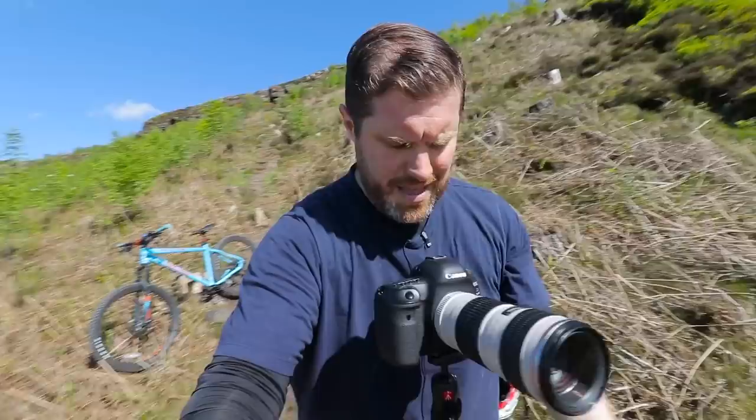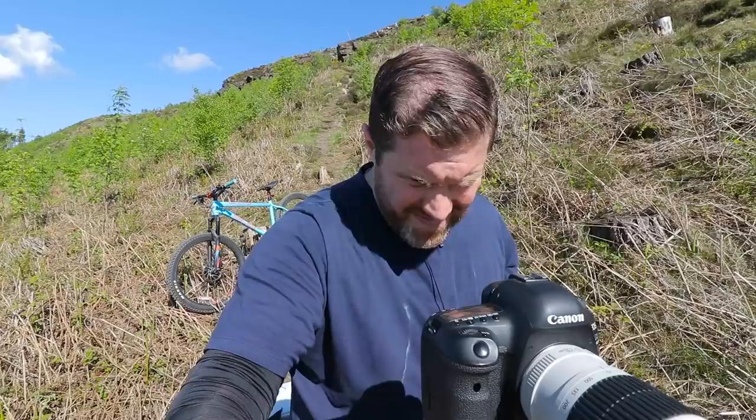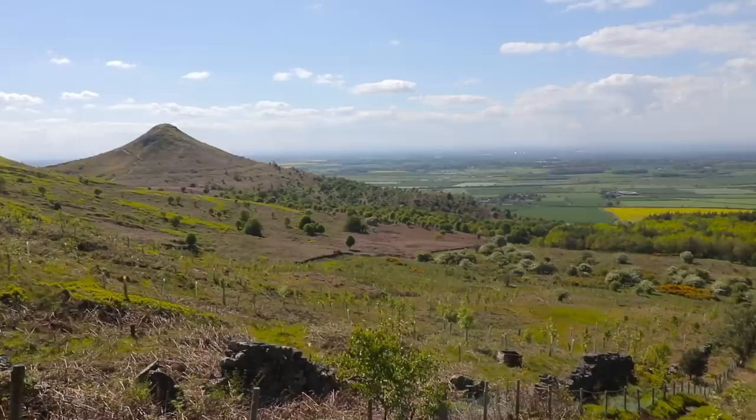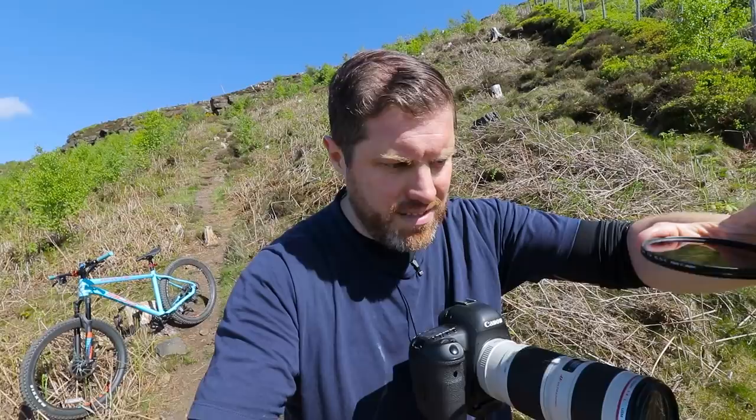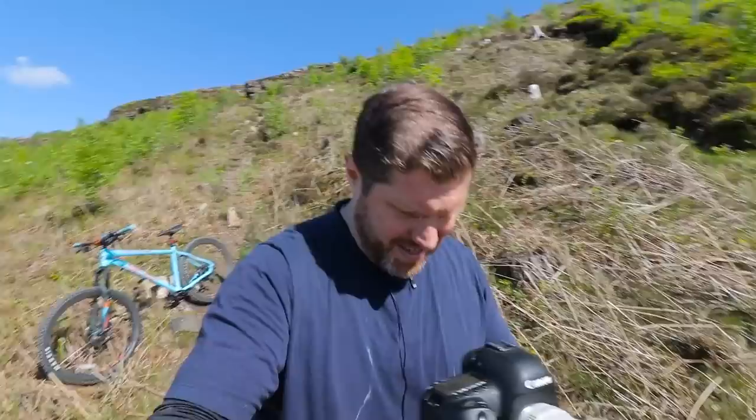That looks really good. I think with some aggressive contrast in post-production that's going to look great in these bright sunny conditions. I'll probably shoot it again to keep the sun off the front of the lens and avoid flare, but I'm really happy with that — the clouds look great, very nice.